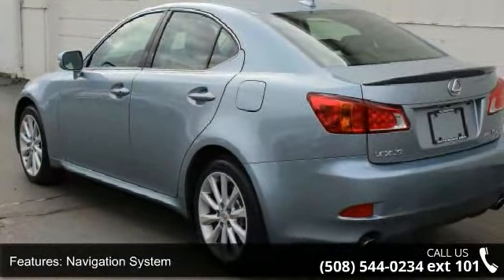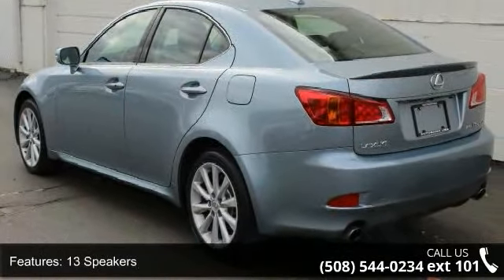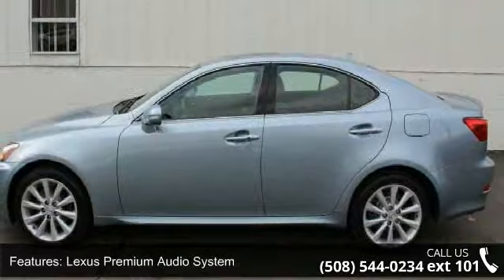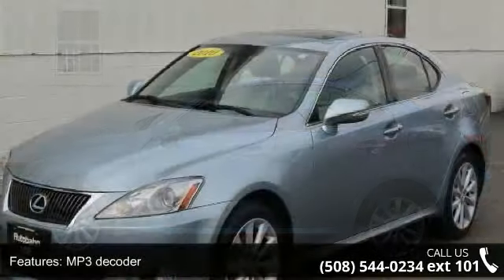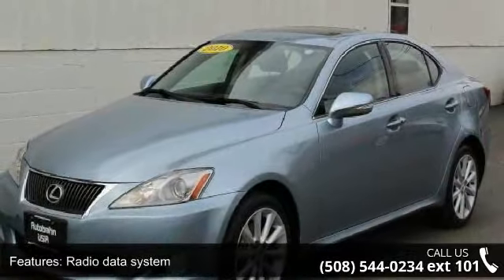Lexus memory system and power driver seat. If you are looking for a solid pre-owned car, this might be the one. Low mileage is an important factor in your purchase, and this vehicle delivers a low odometer reading.